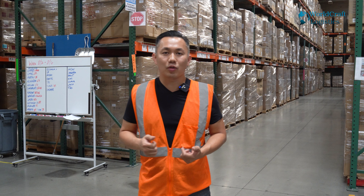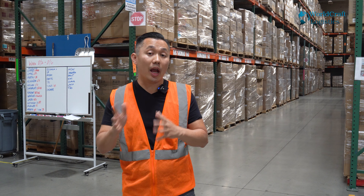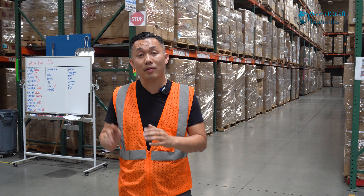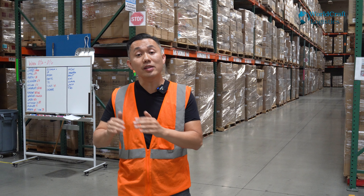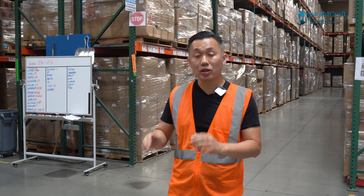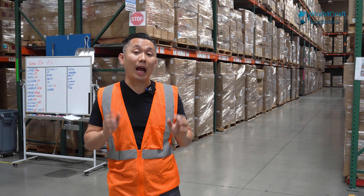Welcome to WorldCraft Logistics episode number 22. My name is Jimmy and I'm the owner of WorldCraft Logistics. Today I'm going to show you step by step from the logistical paperwork side all the way to the physical delivery of an Amazon LTL shipment to an Amazon FBA location located here in California.